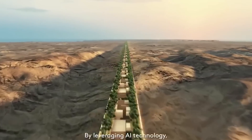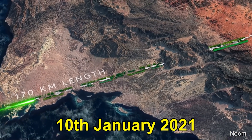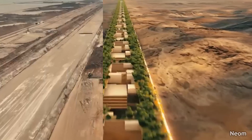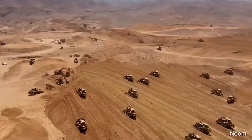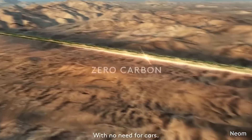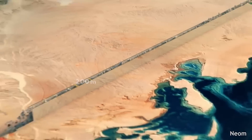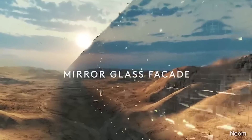Then comes the fourth and most unbelievable project: the Line. The Line was announced on the 10th of January 2021, and many people had doubts about whether it would be built. But at this point, its construction has already started, even though there were considerable doubts about whether the technologies to make it happen exist. The most important thing about this project is its design — a 170 kilometers long line — where the whole city will be situated between two 500-meter tall skyscrapers, linear and parallel to each other, with mirrors on the external facade.